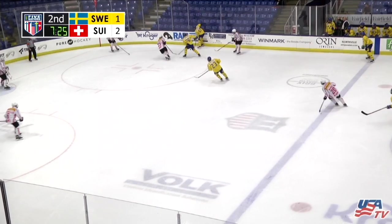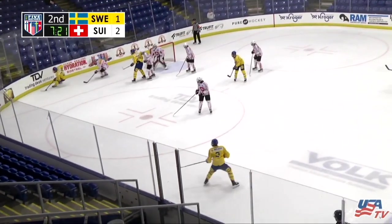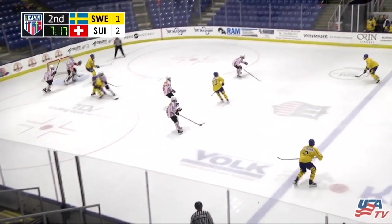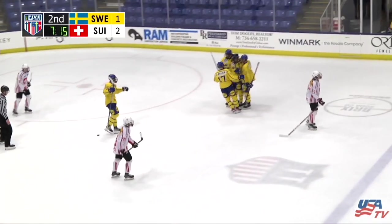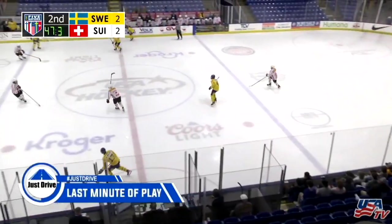It looks like it's going to be Zerker holding it for Sweden. Forsvial took the shot. Save made by Simeone. Out of the corner, Stenberg, working around on the right point — score! That was a screen. The shot from the right point — Axel Sandin-Pelica. I think it went all the way for Sandin-Pelica.